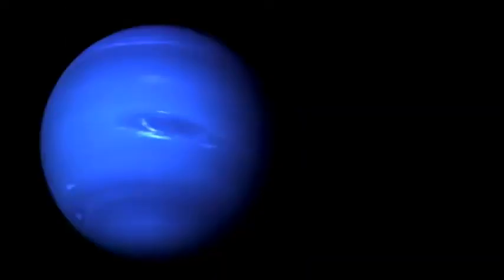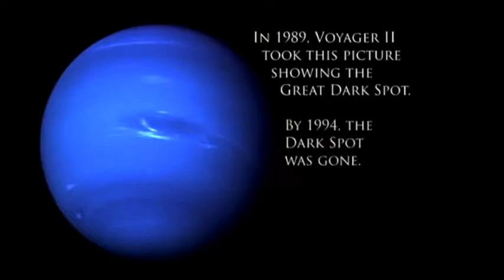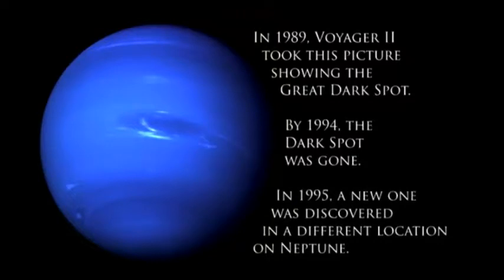This is called the Great Dark Spot. It's a massive storm system roughly the size of Earth — or at least it was. A few years after this photograph was taken by Voyager in 1989, NASA took more pictures of Neptune with the Hubble Space Telescope. The new photographs showed that the dark spot had disappeared. Since then, a new one has been discovered in a different location.